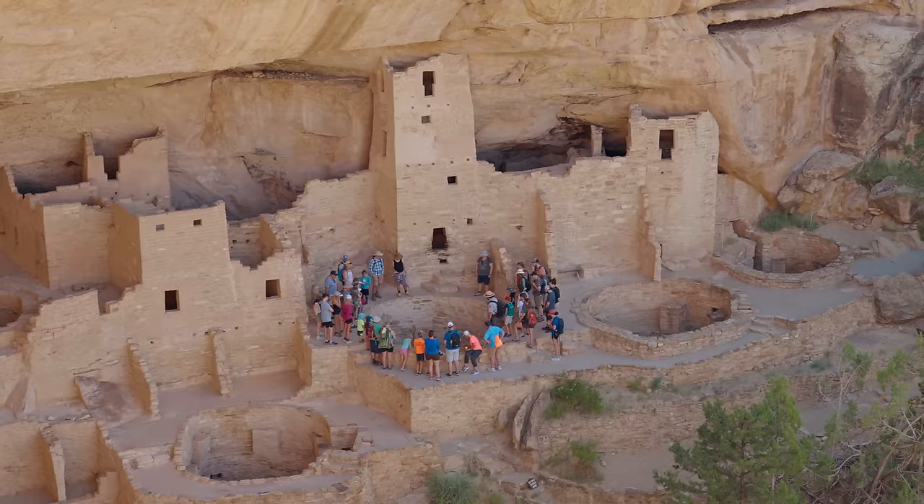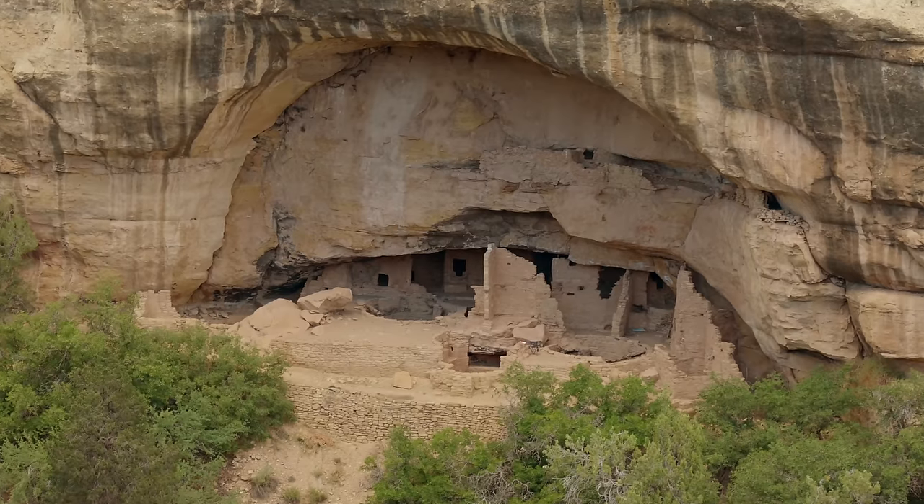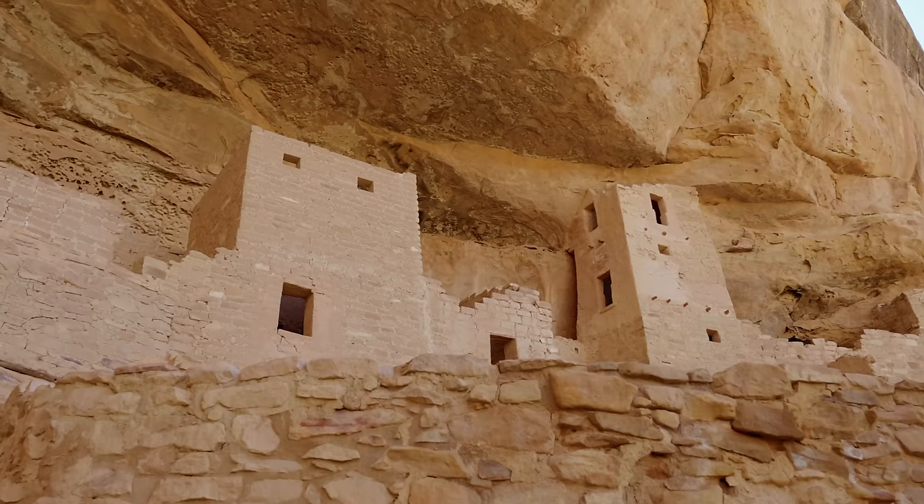This area used to be home to over 20,000 ancestral Puebloans. Today, thanks to Ranger programs, you can step back in time and see how they lived both cliffside and on top of the mesas. Come along as we tour the historic Mesa Verde National Park.